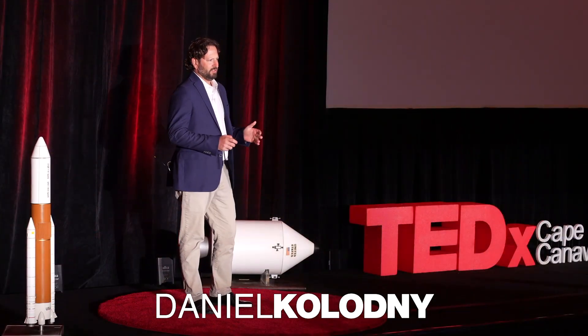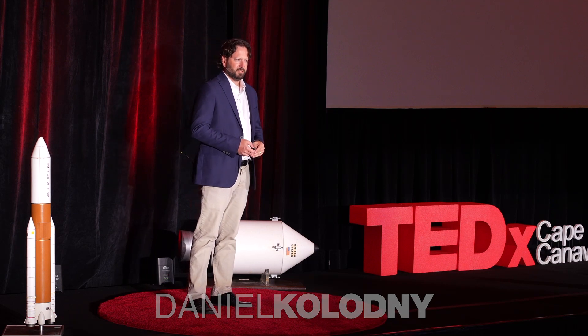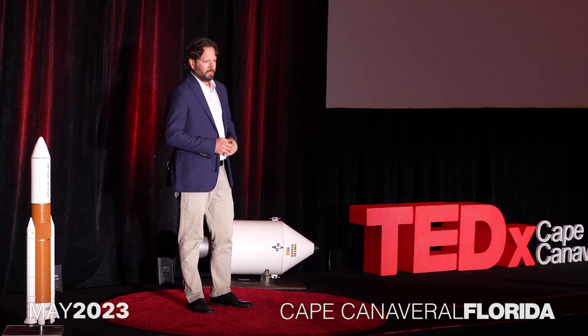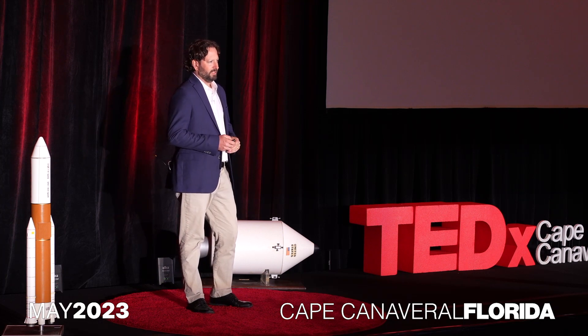I'd like to tell you all a story about a water body. Our theme today is possibilities, so it's going to start in one possible future. What I'd like you all to do is close your eyes and imagine you're about to board a time machine.